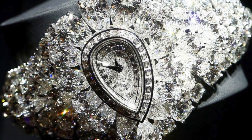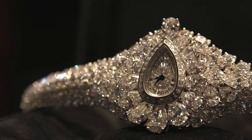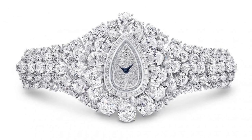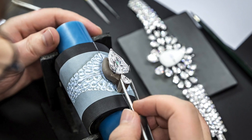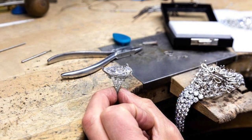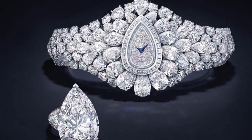At number 2 is the Graff Diamonds Fascination at a lovely $40 million. It's a watch with a removable part that becomes a ring — I'm sorry, what? The watch consists of 152.96 carats of white diamonds with a center fancy-cut, exquisitely rare stone that is a 38.13-carat D flawless pear-shaped diamond. The Fascination is an outstanding piece, carefully crafted so it can be worn in a number of different ways, adding a touch of magic to the jewel. Okay, Graff — our jaws are on the ground. You can stop.